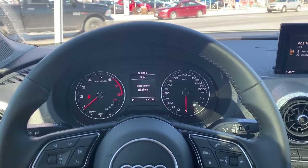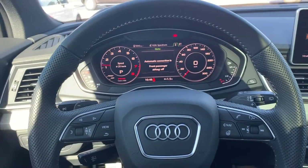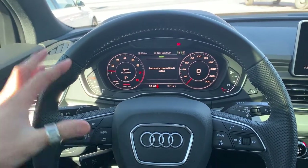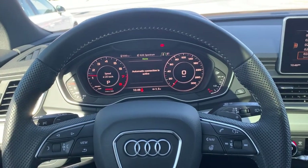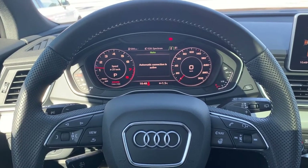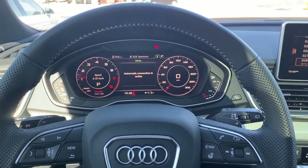Now let's check out the Audi virtual cockpit. This is the brand new 2019 Q5 with the progressive trim. For lower trims like the comfort trim, the virtual cockpit doesn't come standard — you have to add around $500 Canadian, which I think is a super steal.